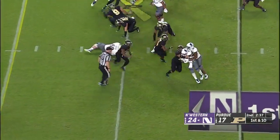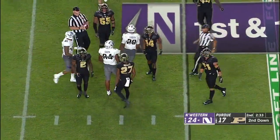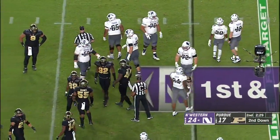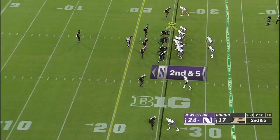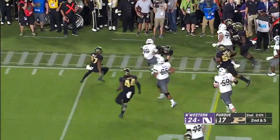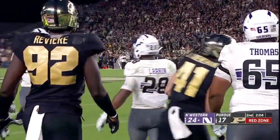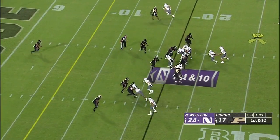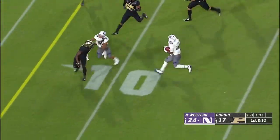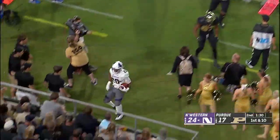They're going to try toward the end of this first half — they keep it on the ground. That's Jeremy Larkin, the sophomore. Purdue's defense lost nine of their top 12 tacklers. Total yardage is just about even in this first half — the turnovers have really been the biggest difference. Larkin gets the first down for the Wildcats. Northwestern in possession of the first half.